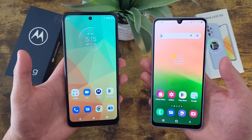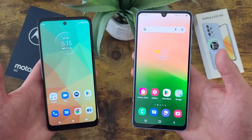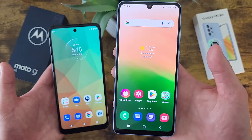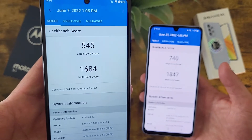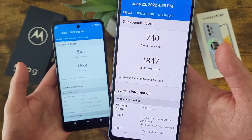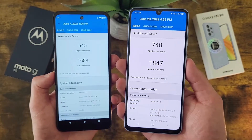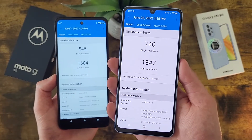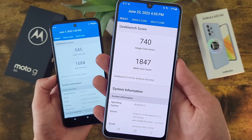For RAM and processor, with the Moto G 5G we're getting 6GB of RAM with the MediaTek Dimensity 700 processor. With the Samsung Galaxy A33 5G, we're getting 6GB of RAM as well with the Samsung Exynos 1280. I ran Geekbench 5 benchmark tests on both phones — with the Moto G 5G, we're getting a single core score of 545 and a multi core score of 1684, and with the Samsung Galaxy A33 5G, we're getting a single core score of 740 and a multi core score of 1847. So the performance with the Samsung Galaxy A33 5G is going to be significantly better. If you're doing higher end activities like mobile gaming, or you're just going to be on your phone a lot, the A33 5G will give you a noticeably better experience.